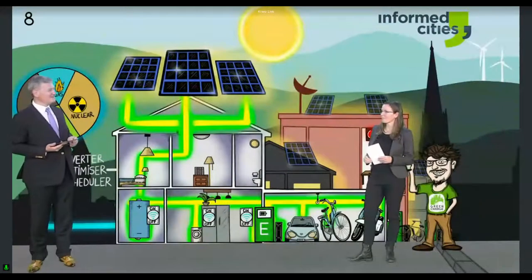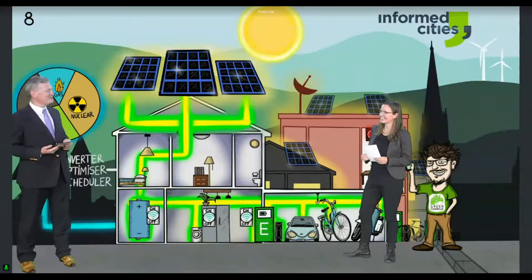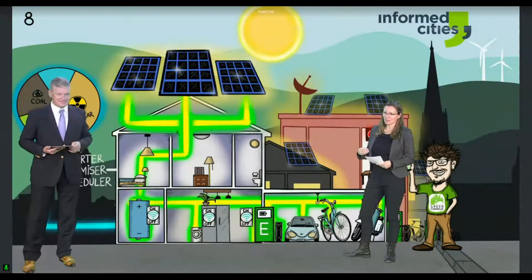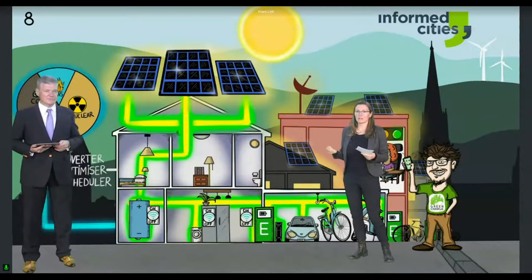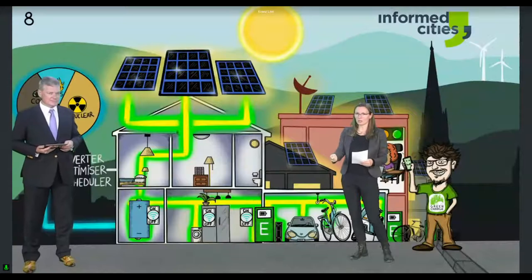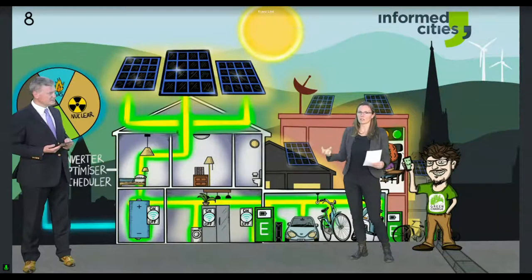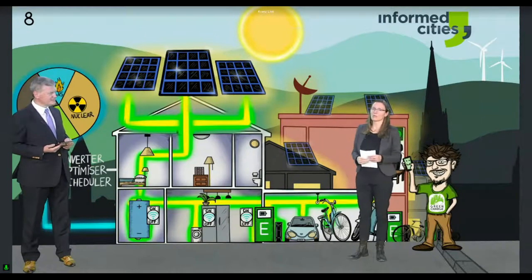Is there a regret button on this app — if I change my mind and want my car earlier than planned, is that possible? That's the natural next step. Green Charge is a research project and the app has been developed from scratch. Currently you can end an active charging session and provide a new one with updated details.